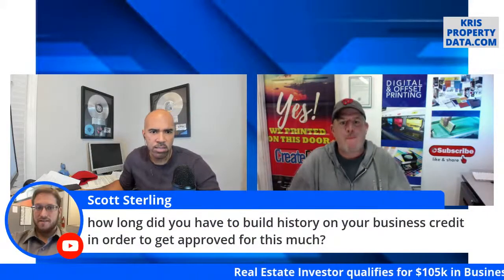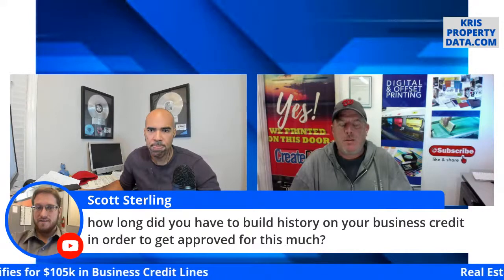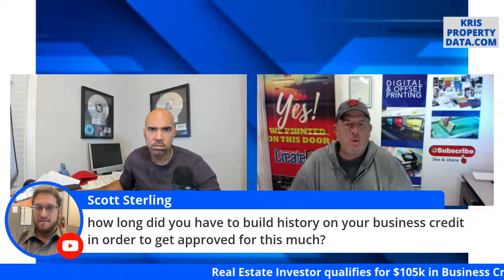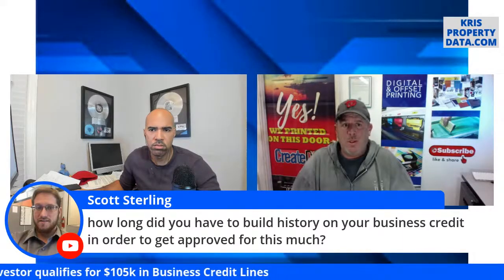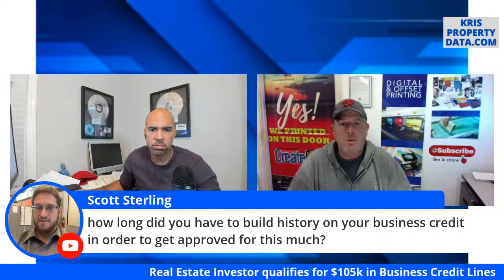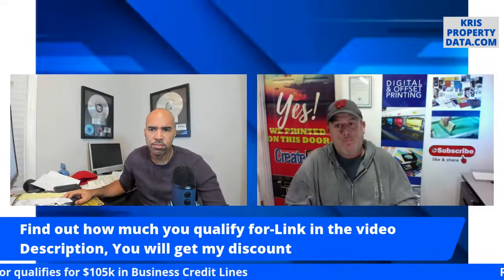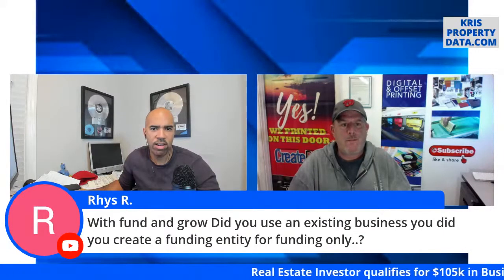Scott asks: how long did you have to build business credit history to get approved for this much? The answer is: it wasn't based on my business credit history at all. They don't even know my EIN number. They looked up my LLC name to make sure it was in good standing with the state, and it was based purely on my personal credit worthiness — my FICO score.